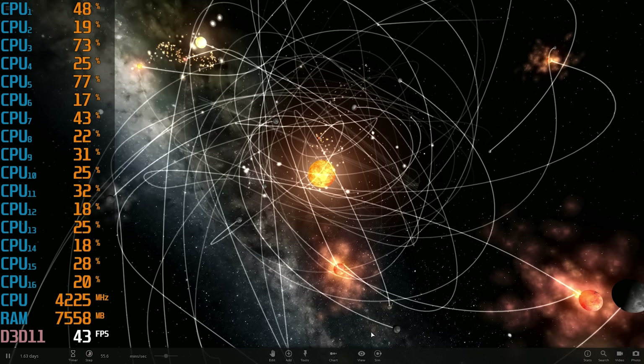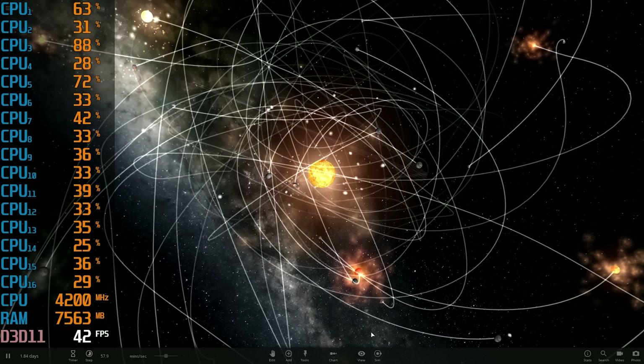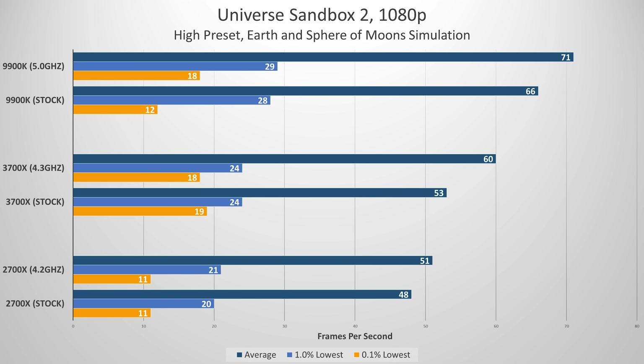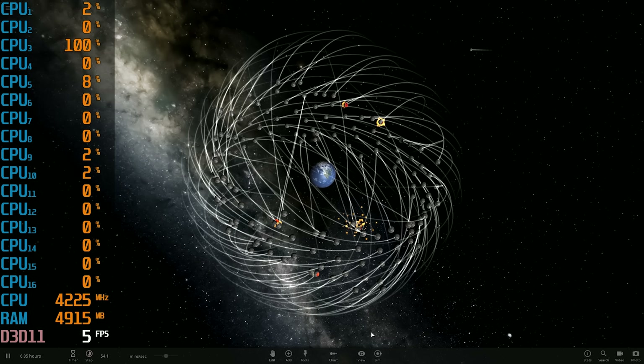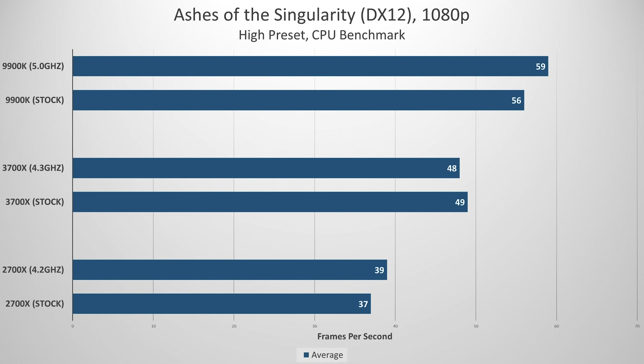Universe Sandbox II's Earth and Many Moon simulation wrecks pretty much every CPU on the market to an extent, and thread utilizations were pretty high throughout. The 9900K averaged 71 FPS when overclocked but dipped to an average of 18 FPS for the lowest 0.1% of frames. The 3700X had a lower overall average but struggled to the same extent under the worst conditions — namely when the moons orbiting Earth first collide — resulting in pretty choppy performance at the most intense section of the benchmark.